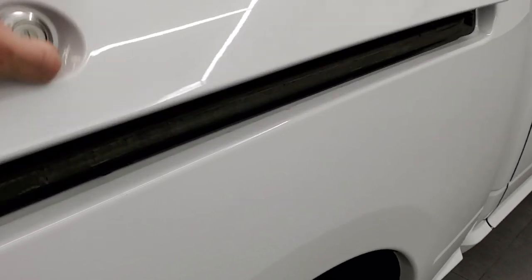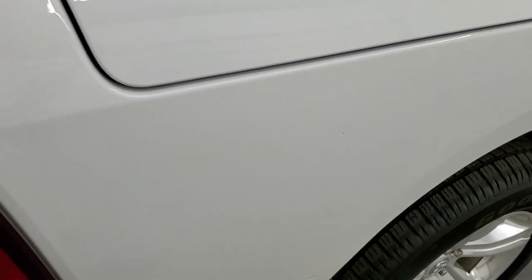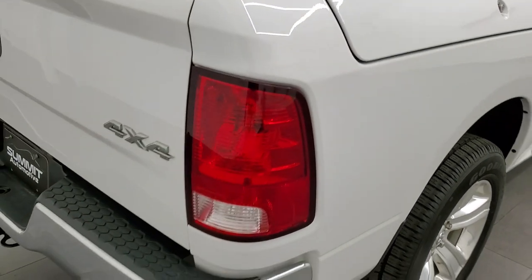It does come with the RAM Box — nice storage bins in here and it's been used. It's a truck and you do get plugs down there for draining, so you can put ice and drinks in there. It's like you have two coolers wherever you go.